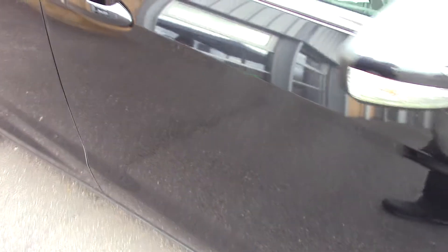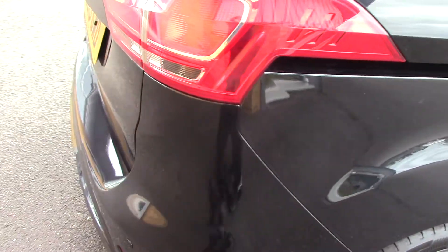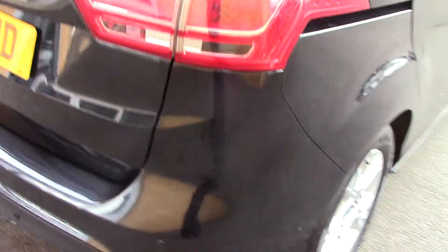This vehicle has done around 16,000 miles. It can achieve an average fuel consumption of 44 miles per gallon, and has an annual road tax of £145.